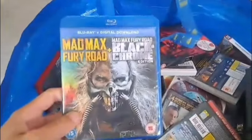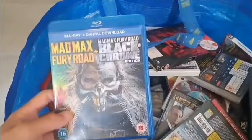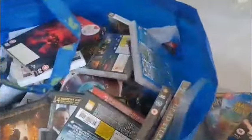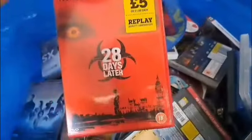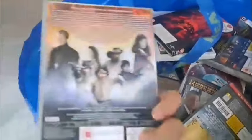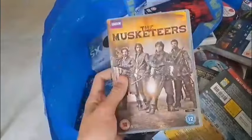A couple of Blu-rays thrown in here as well — got Mad Max: Fury Road and Black Chrome. The Musketeers BBC — haven't seen this. If you have, leave a comment down below — is it any good?